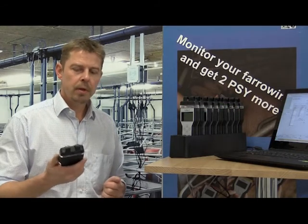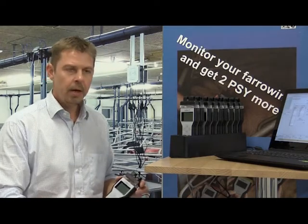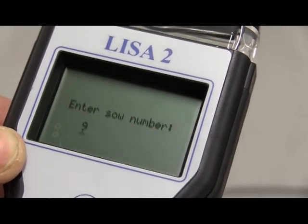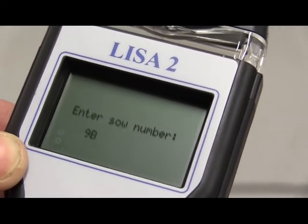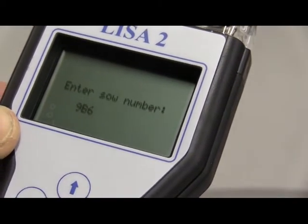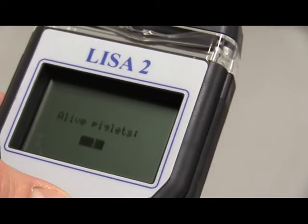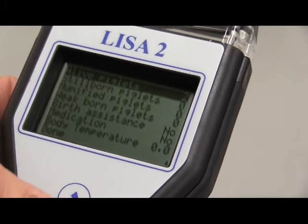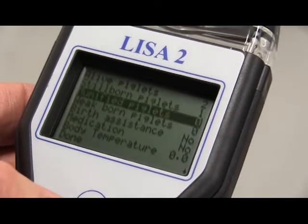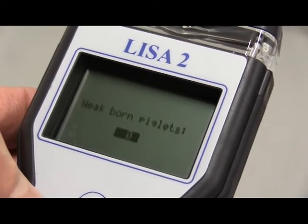When a sow gives birth, I take a handset and, using a very simple menu with arrows, I can choose: first, who I am — who is entering the data. So I choose that I am Henrik. After that, I press the sow's ID, enter it, and confirm the sow number. From now on, the timer is running, counting the minutes from the very moment I started up the farrowing.